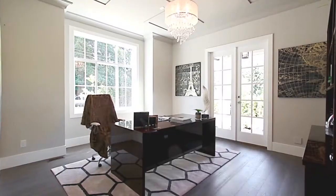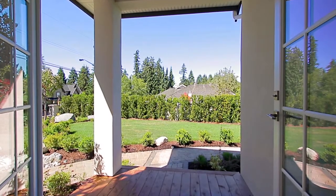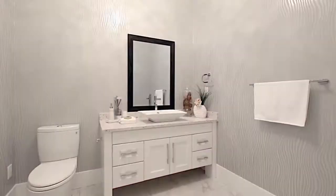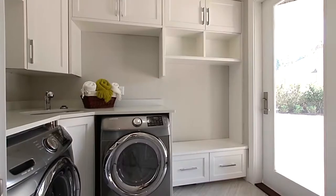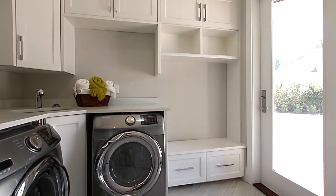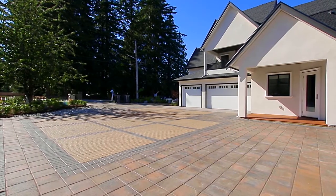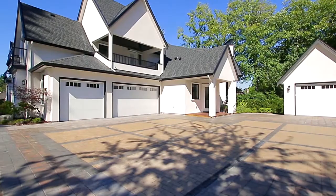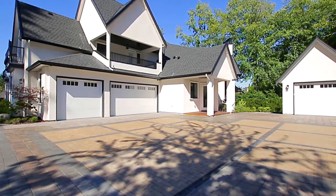Also on the main floor is a home office with French doors out to a private side deck, a powder room finished with a vessel sink, and your laundry and mud room with a door out to the main driveway, which services both your three-car attached garage and your one-car detached garage, together comprising 1,000 square feet of garage space.